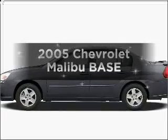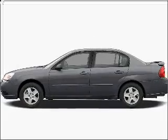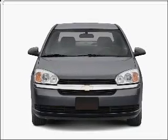Introducing the 2005 Chevrolet Malibu. If you're looking for a first-rate auto, this one could be yours today.